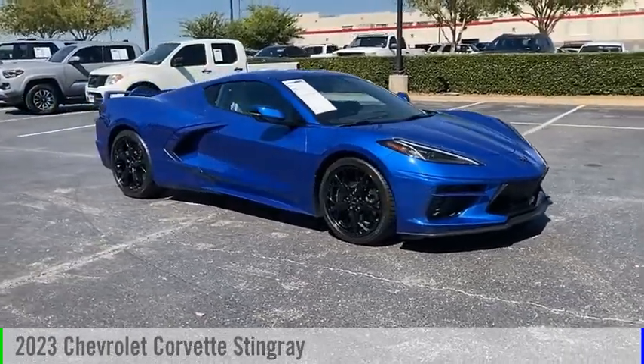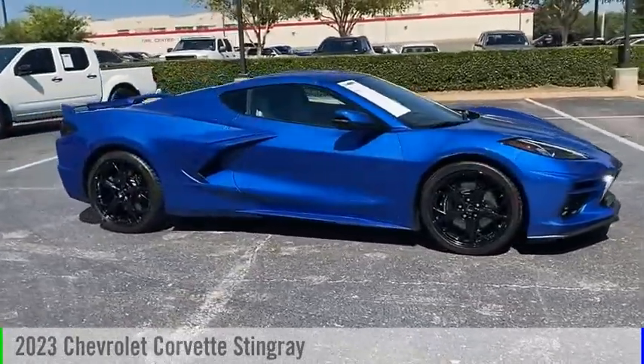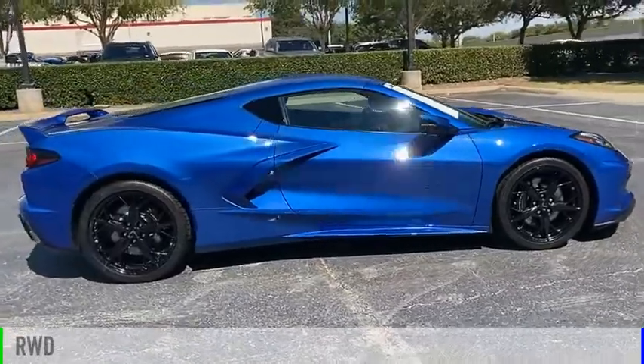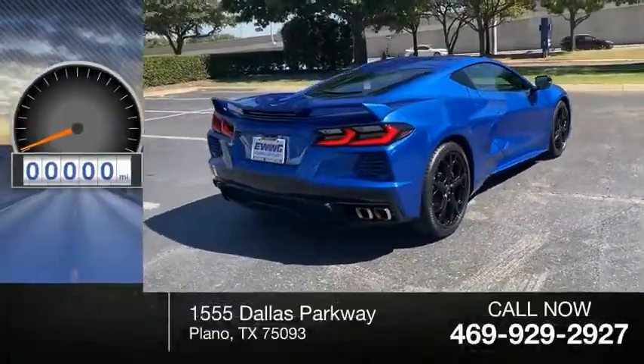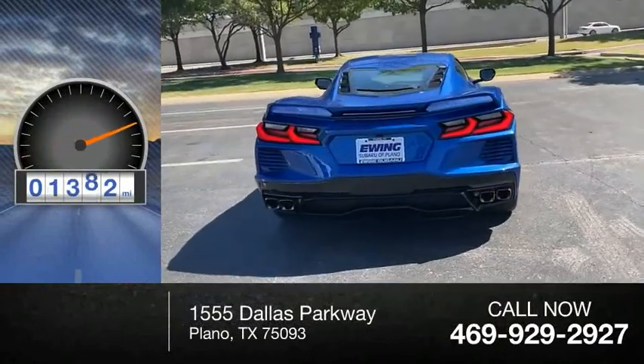Come test drive the 2023 Corvette. This vehicle is powered by a rear-wheel drive, 8-cylinder, 6.2-liter engine. This vehicle has less than 2,000 miles.